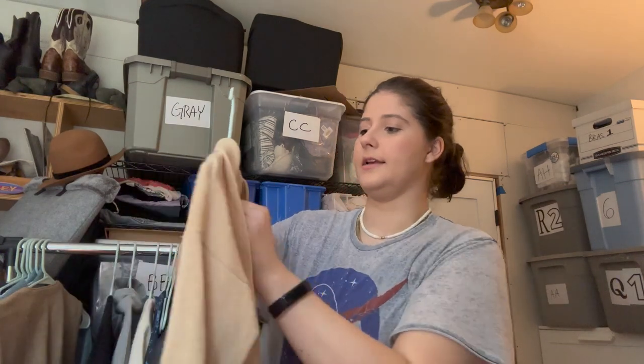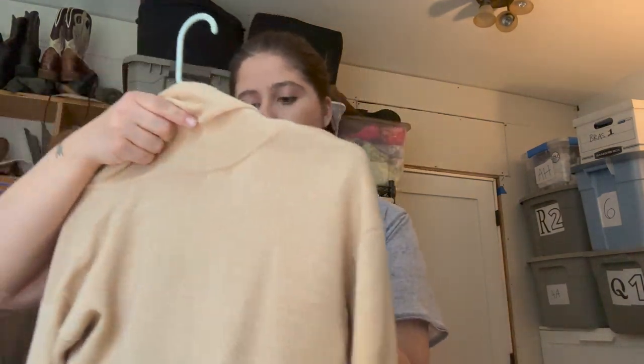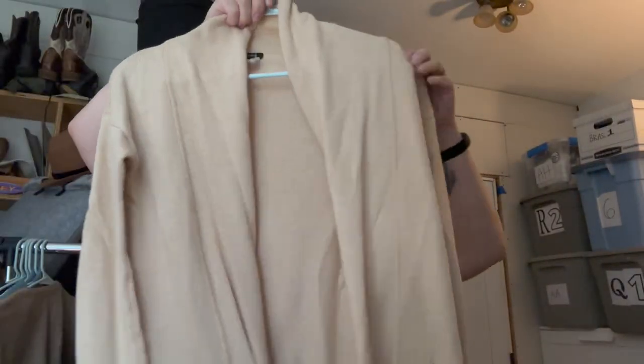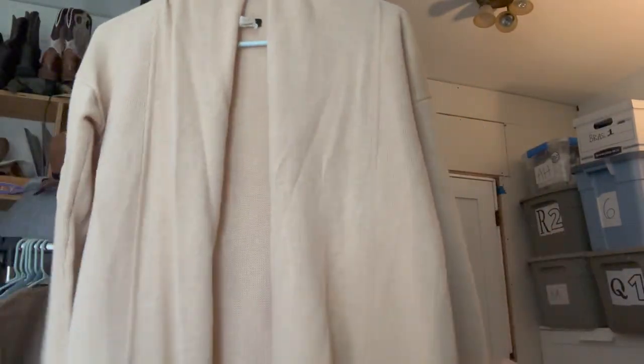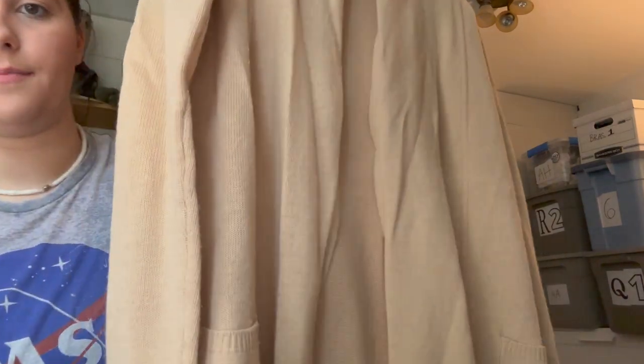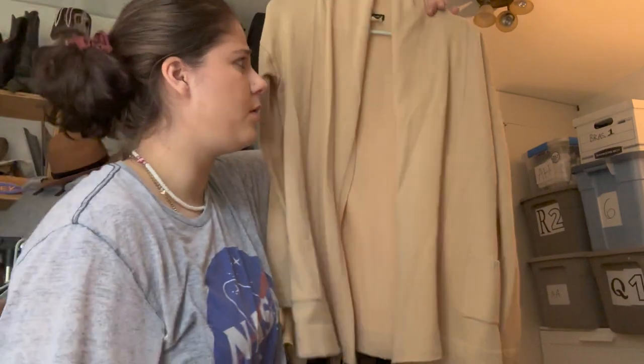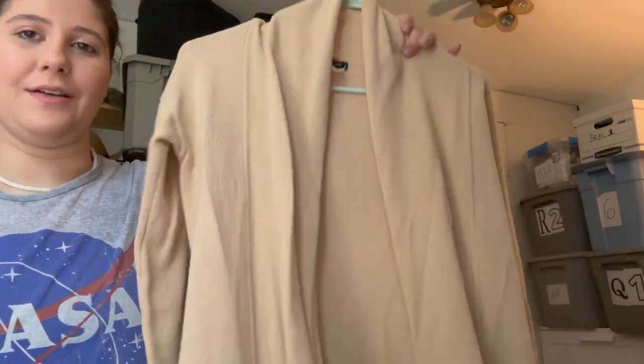This is J.Crew wool cashmere, size extra small. It has a little bit of pilling but it's not too bad. It was in good condition otherwise — no holes, super cute — and I was just in the mood to pick up cashmere.